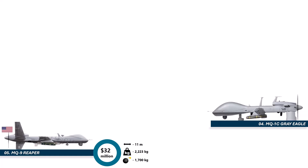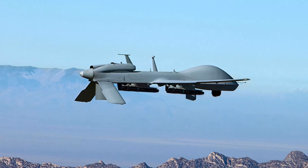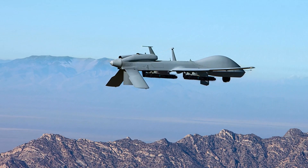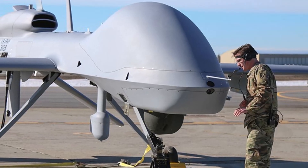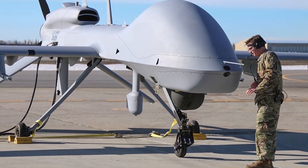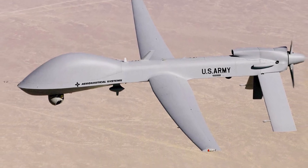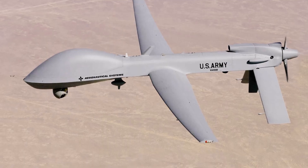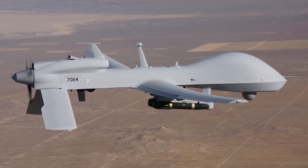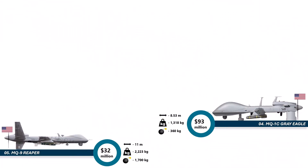Number 4 takes a huge leap in price. The MQ-1C Grey Eagle costs an insane 93 million dollars per unit. Why so much? Because this is the US Army's ultra-advanced battlefield drone, packed with anti-jamming systems, advanced communication gear, high-end sensors, and long-endurance capability. The Grey Eagle can stay airborne for over 30 hours, track enemy activity, feed commanders real-time information, and even deliver precise strikes. It is basically the Army's all-seeing, always-watching airborne commander. Expensive? Yes. Worth it? For the Army? Absolutely.